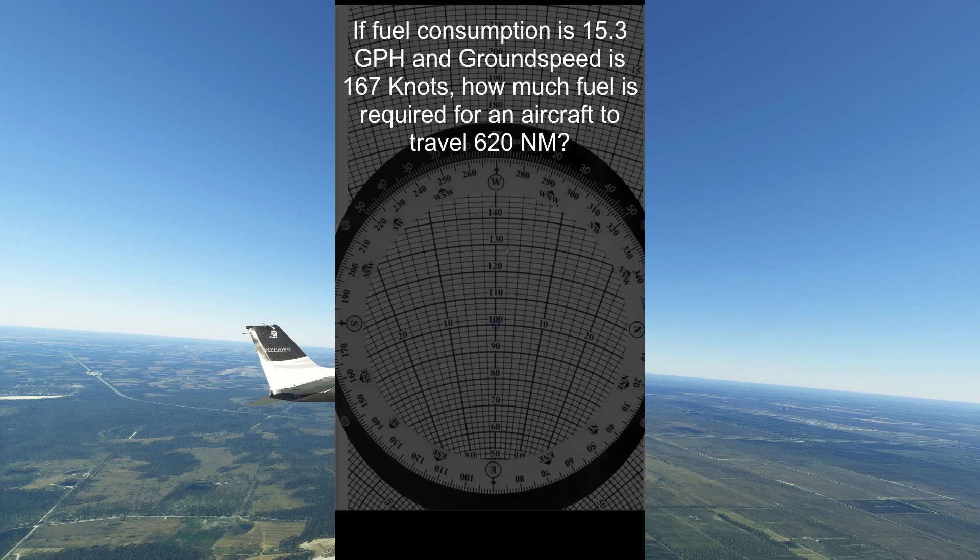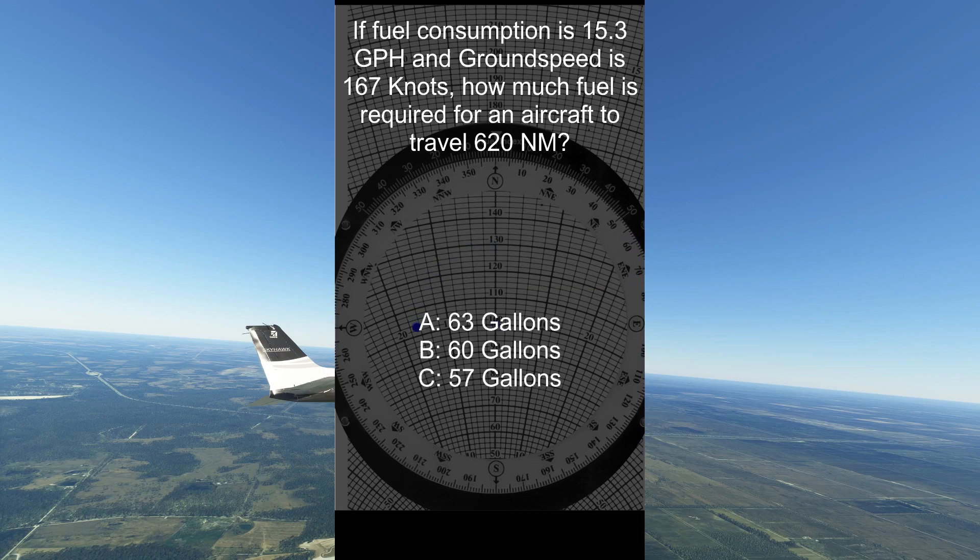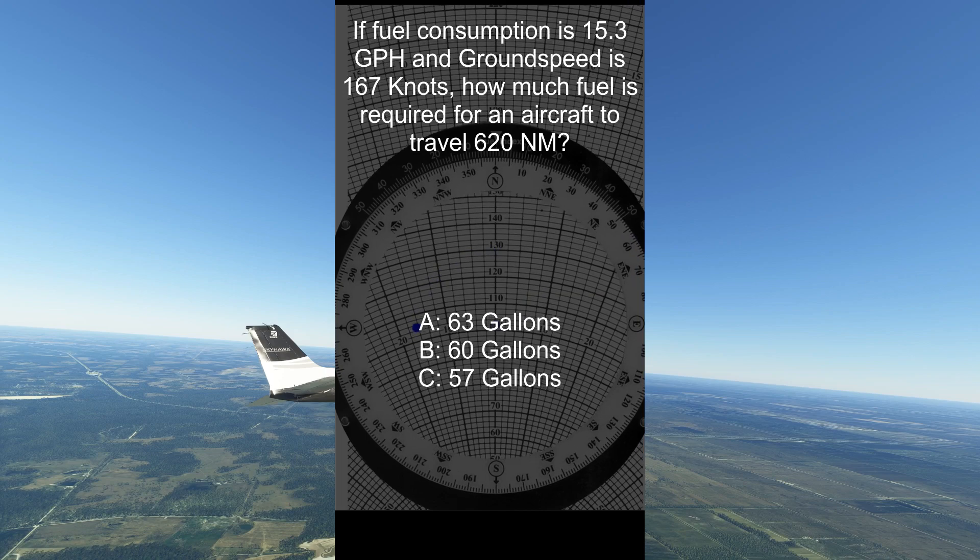If fuel consumption is 15.3 gallons per hour and ground speed is 167 knots, how much fuel is required for an aircraft to travel 620 nautical miles? A: 63 gallons, B: 60 gallons, or C: 57 gallons.